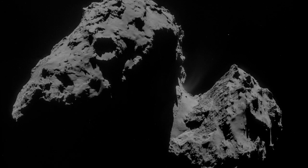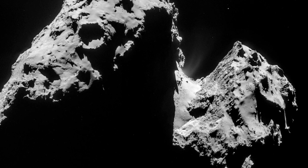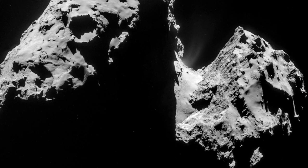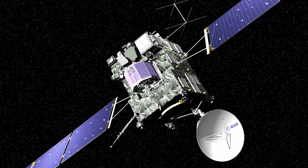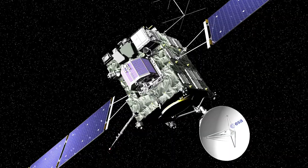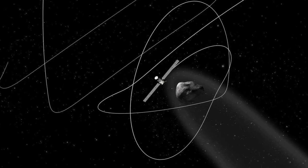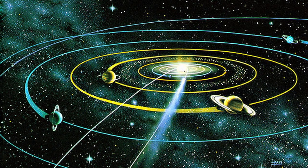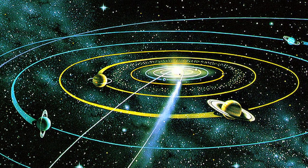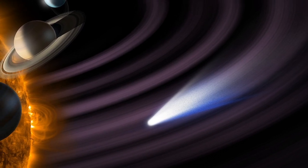Comet 67P Cheryumov-Yerasimenko — perhaps the strangest solar system object ever observed up close in the course of the space age. It was the target of the Rosetta probe, whose 10-year journey began in March 2004 under the sponsorship of the European Space Agency. The probe is now orbiting the nucleus of 67P, and investigators hope to confirm the comet's link to the very origins of our solar system. It has long been claimed that comets accreted from a primordial disk of ice and dust out of which the Sun and planets evolved billions of years ago.